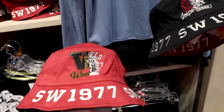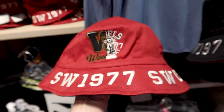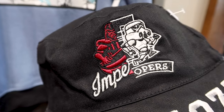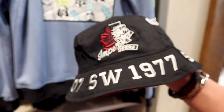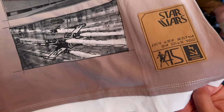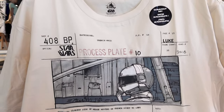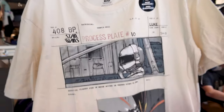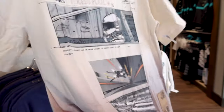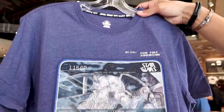They have a new Star Wars reversible bucket hat — one side has a half Wookie, half Rebels patch with 'Star Wars 1977' embroidered in red. You can turn it to the dark side for Darth Vader and Stormtroopers. It's $35. There's also a 45th anniversary Star Wars t-shirt with the patch on the lower left side and an illustrative design with ultraviolet ink for $37.